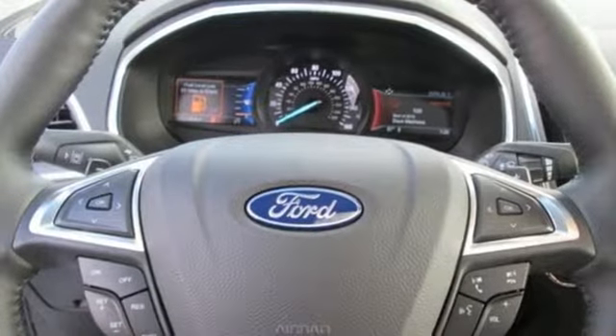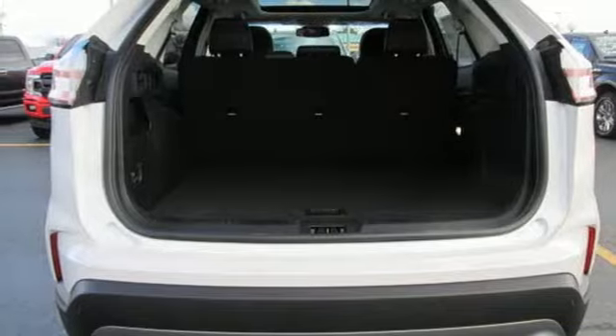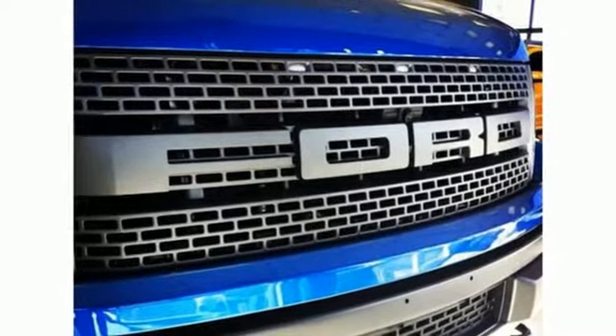Automatic transmission, active grille shutters, gas pressurized shocks, and turbo inline 4 cylinder engine. Ford is America's best selling vehicle brand.